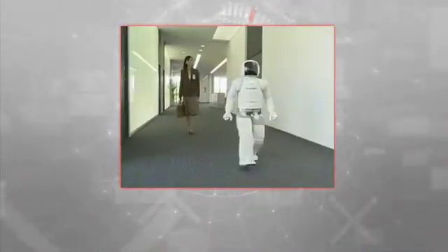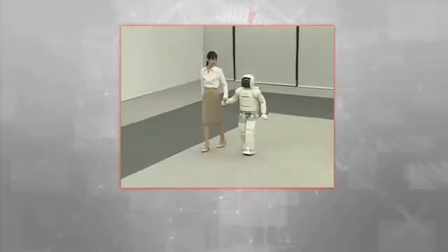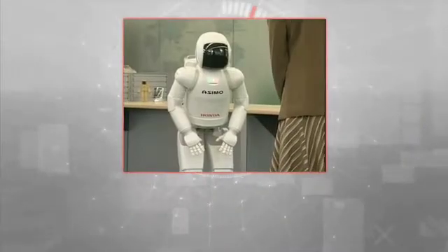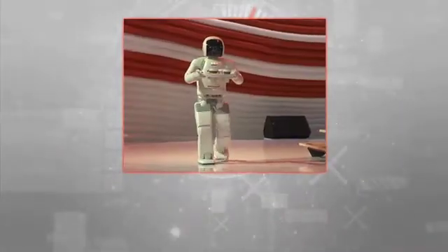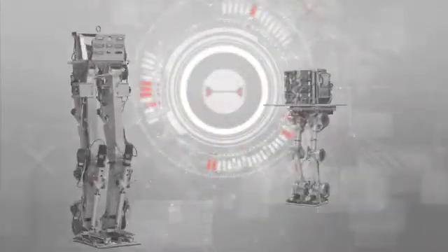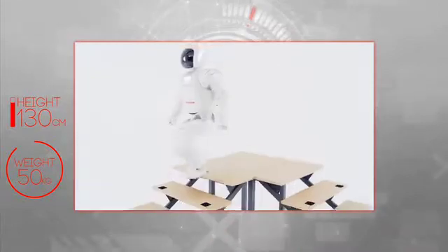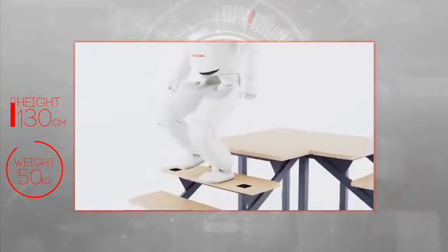Up until this point, ASIMO was an automatic machine, relying on programming and human input to execute a task. So the next major step was to develop a more intelligent robot that could adapt its behaviour to its surroundings. This scientific endeavour led to the latest generation of Honda's humanoid robot, the all-new ASIMO — a robot with a degree of autonomy, with an ability to make simple decisions all by itself.